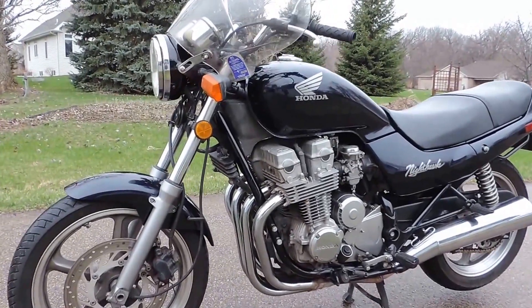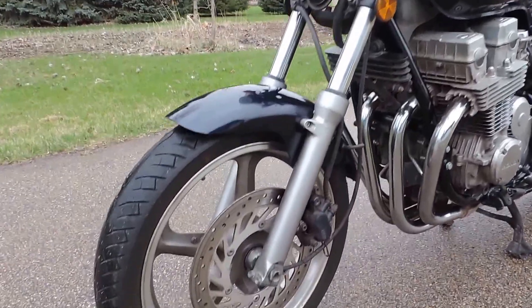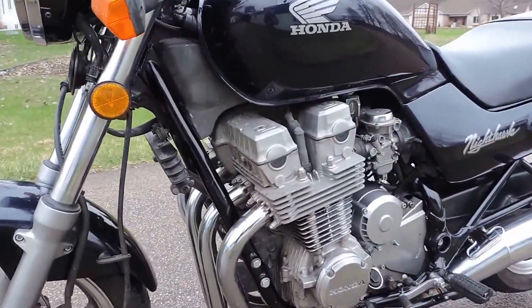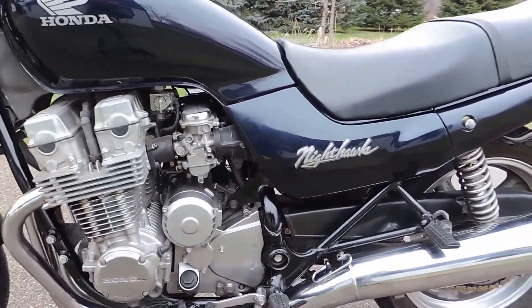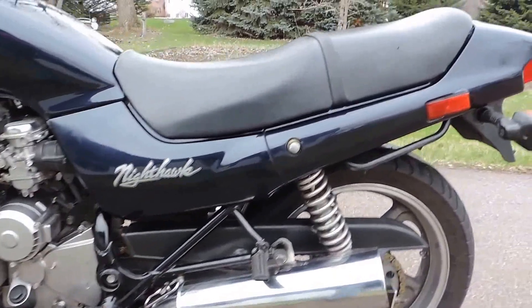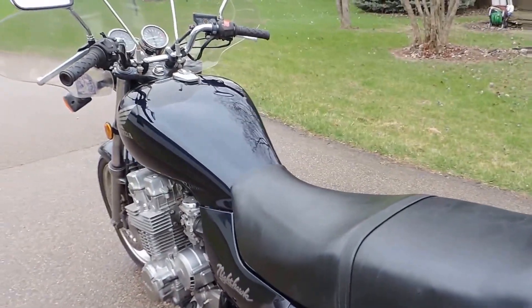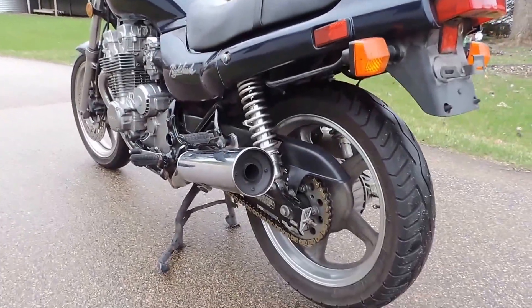This is a 1991 Honda CB750 Nighthawk and it's in pristine original condition. Everything is in a stock configuration with the original intake and exhaust systems intact. It's just a great bike, presently at just under 31,500 miles on the original motor.